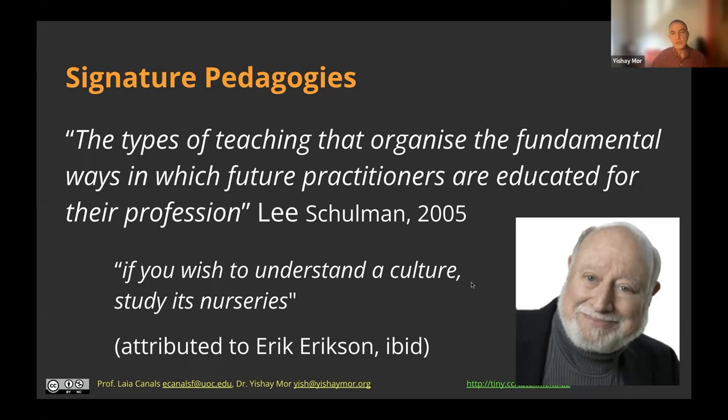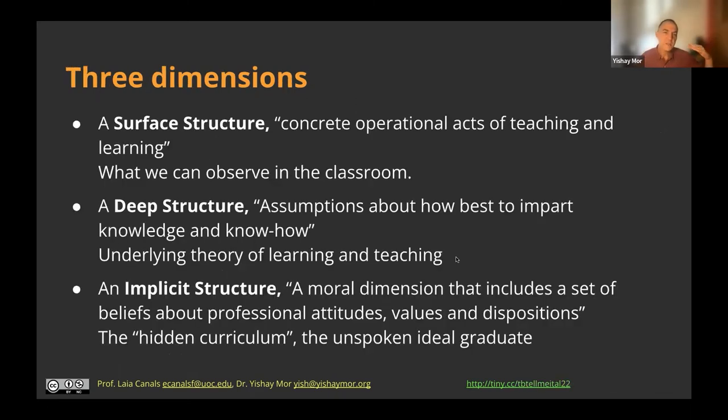Signature pedagogies have been used as a way of encapsulating a methodological or pedagogical framework. A signature pedagogy has, according to Schulman, three structures or dimensions. There is a surface structure — what we see. When we go into a classroom, we see a teacher standing at the whiteboard and talking, or a teacher who divides students into groups and walks around. This is what we can observe.